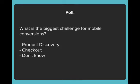The next poll question is: what is the biggest challenge you're facing for mobile conversions? Do you feel that product discovery is the biggest challenge? Is it checkout? Or are you new to that arena where you still don't know, or you're looking at analytics but still not sure what the biggest challenge for mobile conversions is?